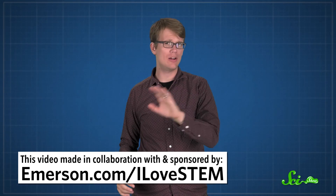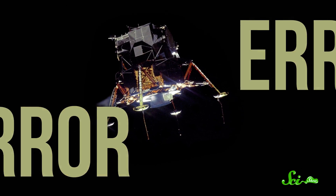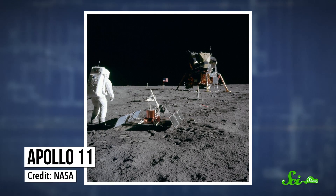So you're on your way to the moon. It's been a long trip, and just as you're finally about to land your spaceship, the computer starts to spit out error message after error message. This is an extremely non-ideal situation, and sounds really terrifying, and it's exactly what happened to astronauts on Apollo 11, the first mission that landed humans on the moon.